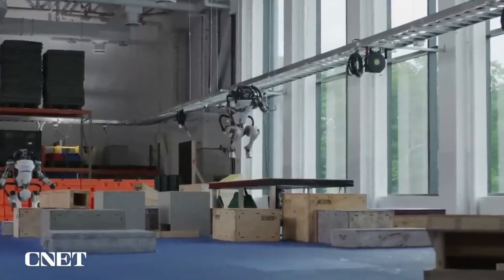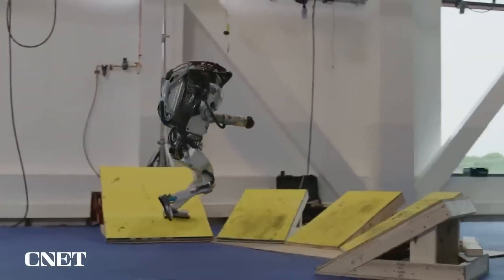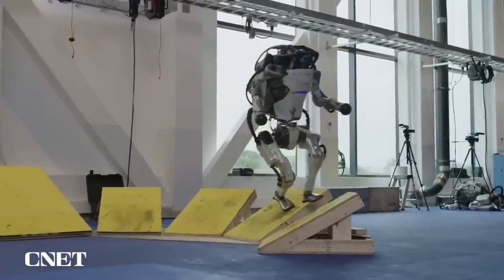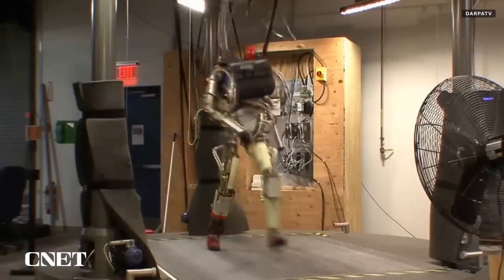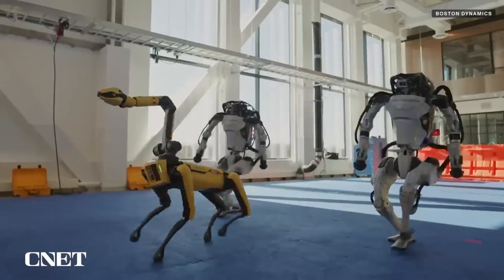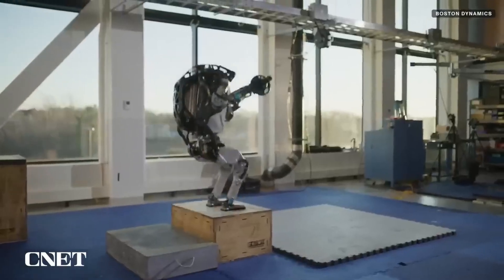Developed in partnership with Hyundai, Atlas is being prepared for real-world work in factories and logistics, proving that humanoid robots are no longer science fiction — they're becoming part of our everyday world. This is Atlas: fast, smart, and built for the future.